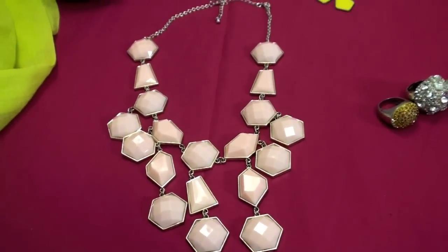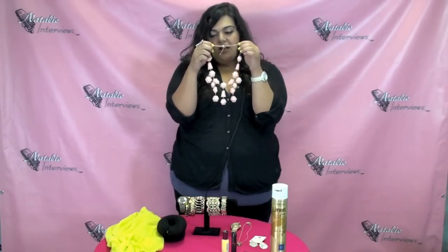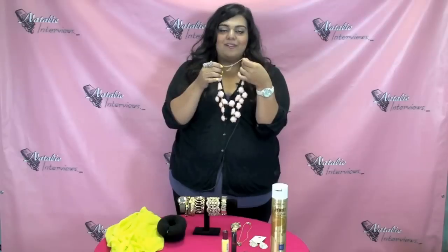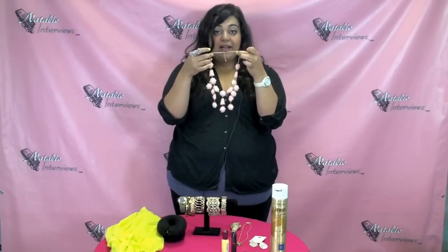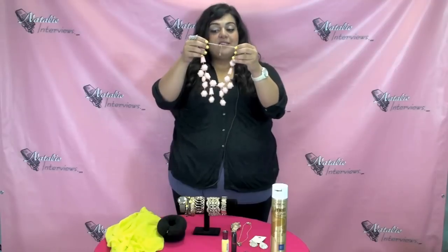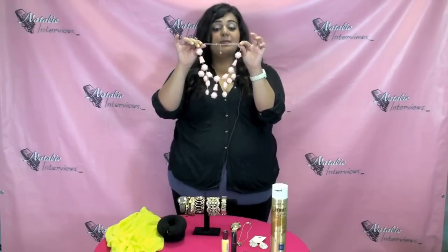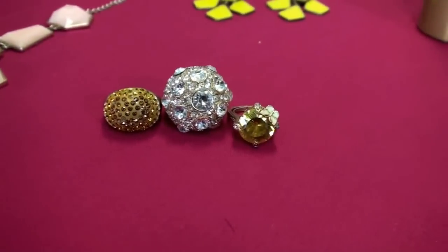Next up we have this gorgeous statement piece. I got this from H&M and it was $12. It's really pretty and it is a statement piece again — with this one especially, you want to stick to more simple outfits, no crazy patterns on the shirt, no crazy patterns especially on the collar, because it'll just mess it up. This is something you want to wear with a simple black dress that has an open neckline, or you can wear it with something that has a closed neckline that's really simple. When I was in the Dominican Republic recently I wore this with a really cute beige shirt and got a lot of compliments on it. It's gold, so you kind of want to stick to gold colors, but you can really rock this with any simple outfit.